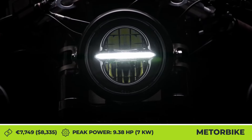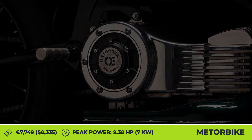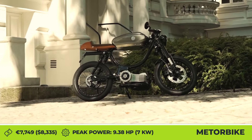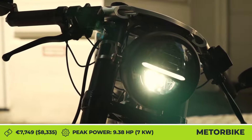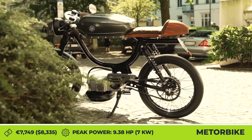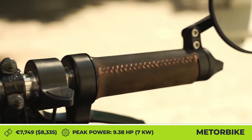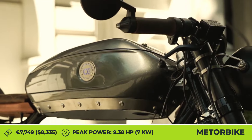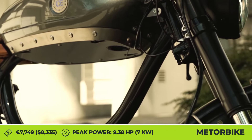Meterbike is an electric mini motorcycle with a gorgeous retro Café Racer style, developed by an aspiring EV manufacturer from Germany. It took about three years of design and engineering effort to produce a limited-edition run of 50 units. This two-wheeler was developed as a stylish means of getting around the city and is powered by a mid-mounted electric motor with chain drive.